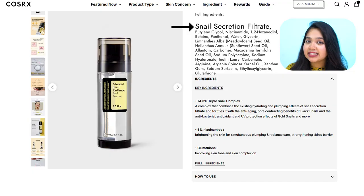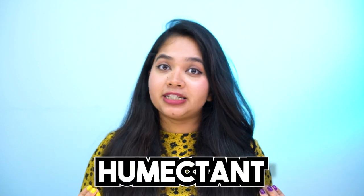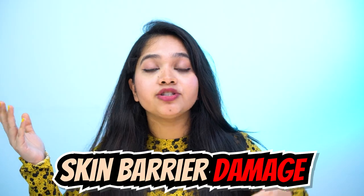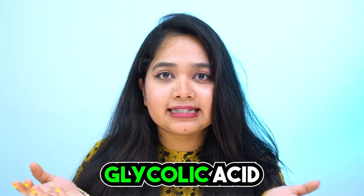Snail filtrate itself is an amazing ingredient. Not only is it a great source of humectant, but it also has regenerative properties. In simple words, it's really great at healing our skin, either from skin barrier damage or any irritation. It's also a natural source of glycolic acid, meaning your skin can be exfoliated very gently. This explains the radiant glow a lot of us experience after using snail products.